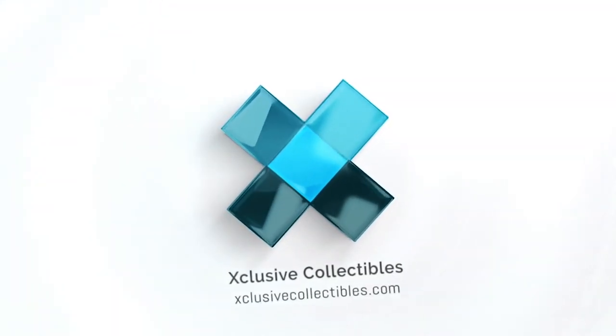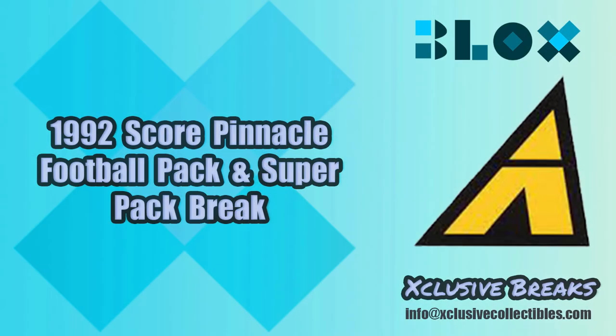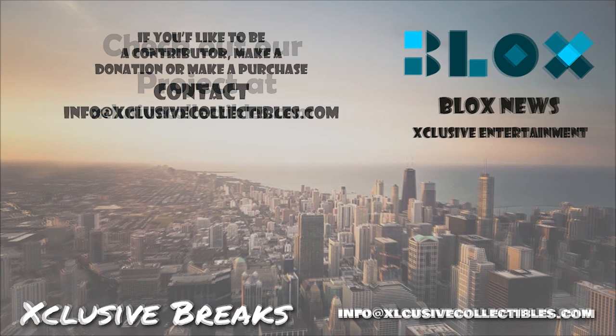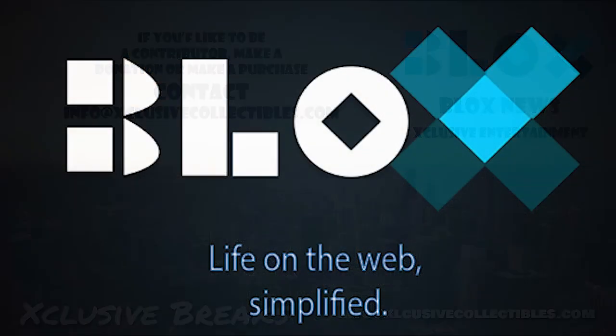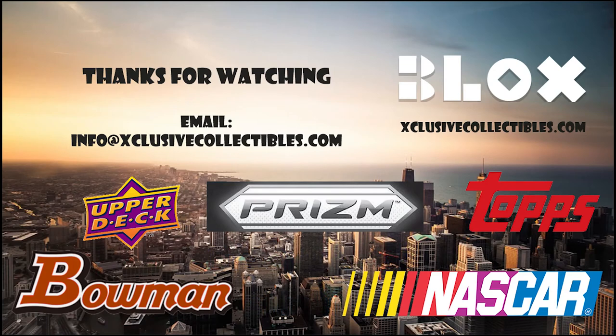Thanks for watching our video. If you have any questions, feel free to comment below. Click the subscribe button for more videos. Listen and download us on SoundCloud. Visit our site at blocksnews.net and exclusivecollectibles.com for articles, news, collectibles, and help with your website marketing and SEO needs. Email us at info@blockscoinnews.com to learn more.